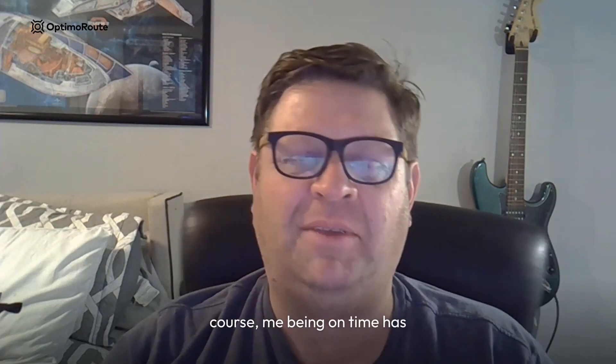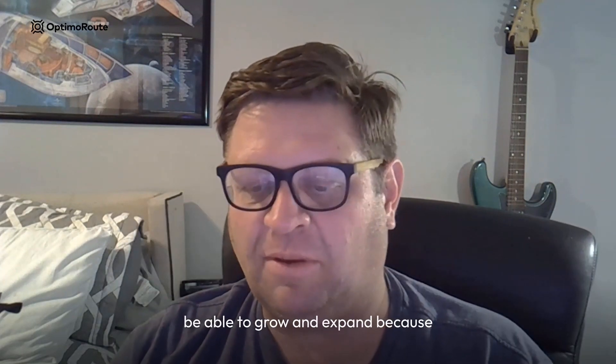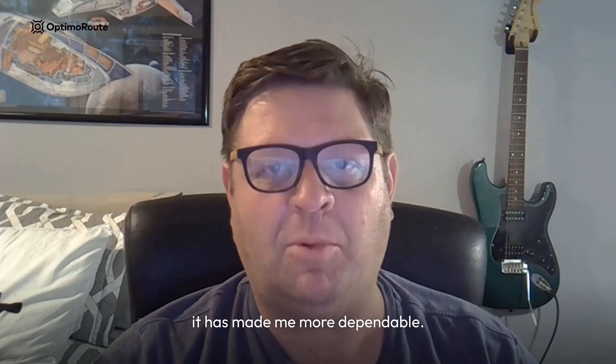Me being on time has certainly helped with my customers and has helped my business grow and expand because it has made me more dependable.